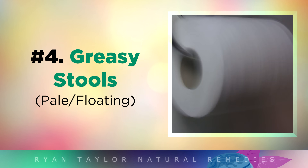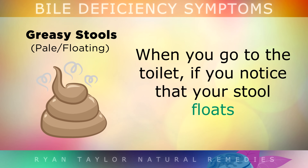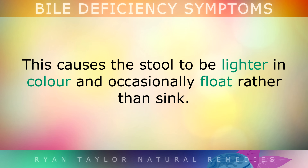Sign number 4 is greasy, pale, or floating stools. When you go to the toilet, if you notice that your stool floats or is a very pale colour, this is a classic sign of a bile deficiency. This means that your stool still contains some undigested fats from your food, which should have been broken down by the bile. This causes the stool to be lighter in colour, and occasionally it can float rather than sink.